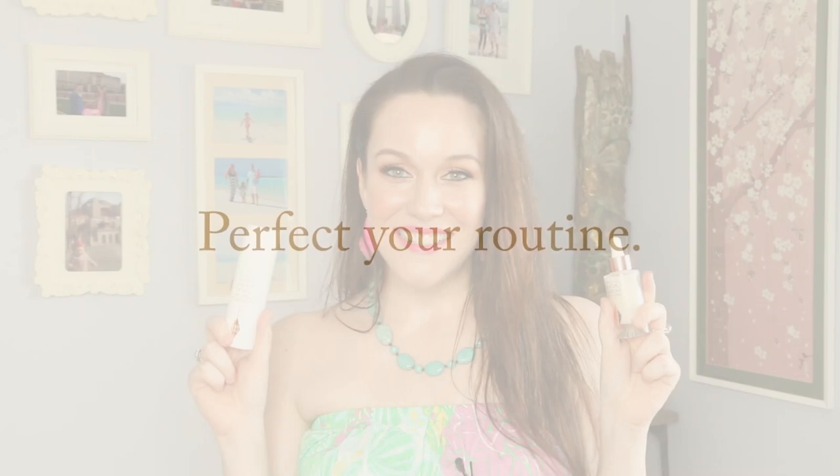Today we are going to be taking a look at the new Charlotte Tilbury skincare and I'm going to be examining the ingredients. Hi, my name is Lauren O'Connell and welcome. I am the skincare stylist and I am so excited to be taking a look at the new Charlotte Tilbury products with you today.